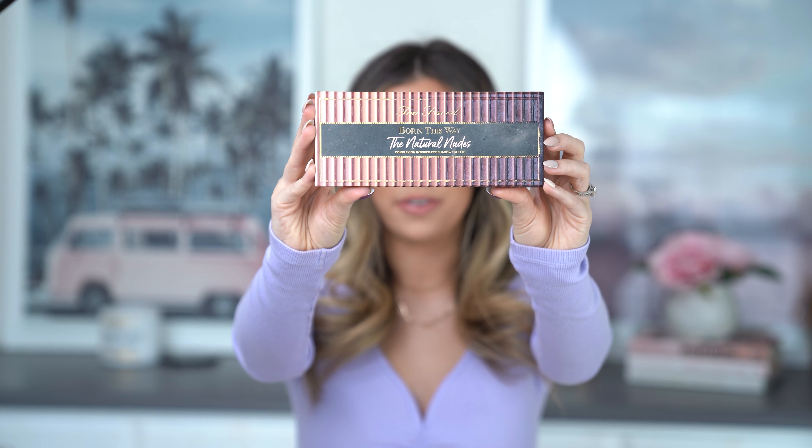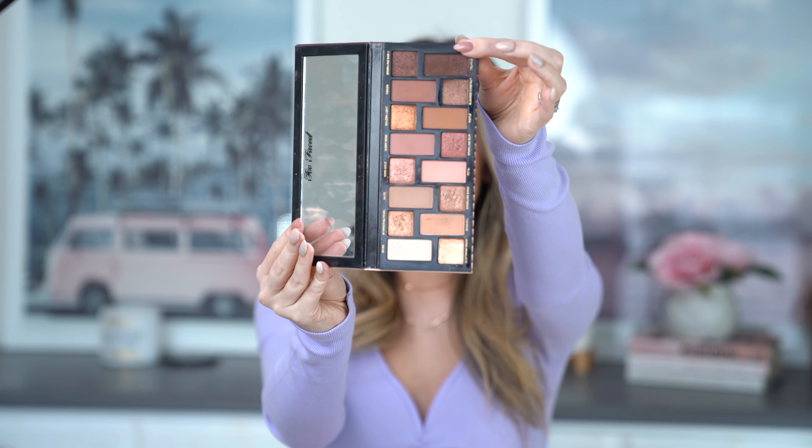I always stump myself when I start my favorites videos because I never know what I want to kick the video off with — there are so many good things to share. But this one is just calling my name and a must to share first: it is the Too Faced Natural Nudes eyeshadow palette. I feel like I talked about this so much throughout the year, and the number of times I used it throughout 2020 is insane. This is hands down my most used eyeshadow palette.